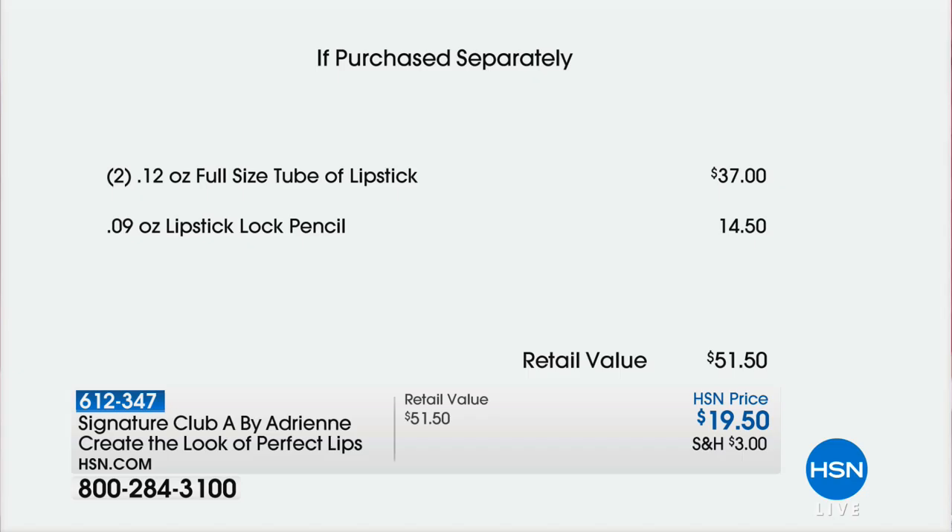Just your lipsticks alone would be $37, and just your lip lock pencil would be $14.50. When you consider one of the lipsticks is $18.50, for a dollar more than you pay for one lipstick, you'll get that $14.50 pencil and you'll get another full-size lipstick.